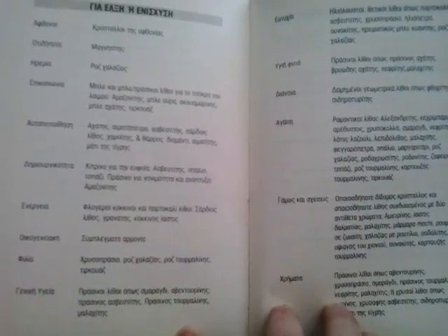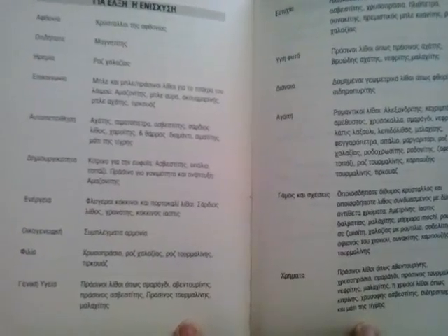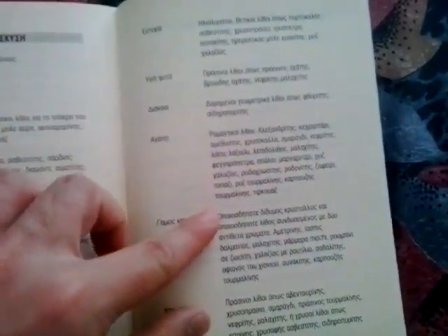There's also a section on chakras and the crystals you can use with each chakra. Then there are more correspondences according to what you want to work on with the crystals. If you want abundance, you can use these crystals. If you want happiness, love, or money, there are specific crystals listed for each.